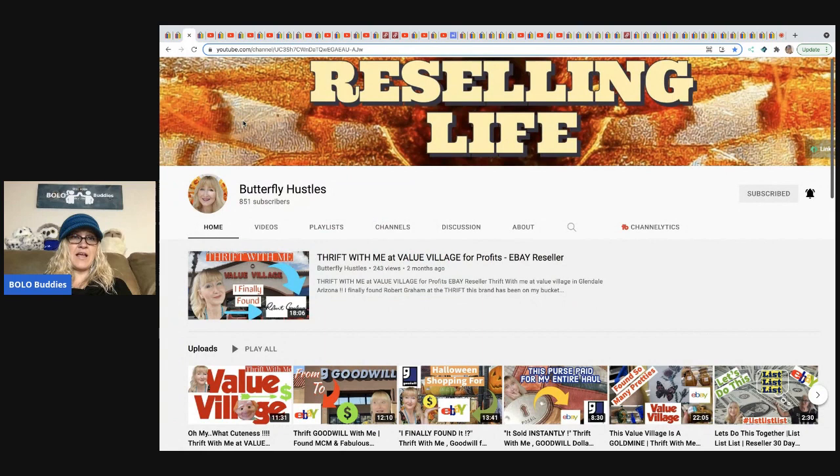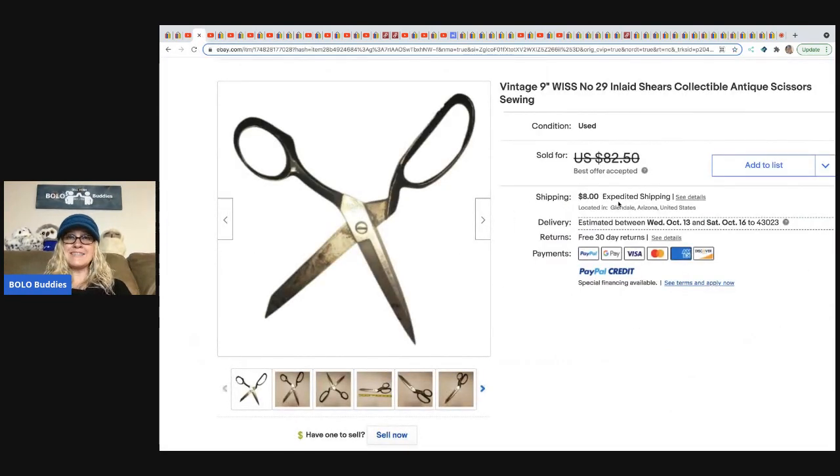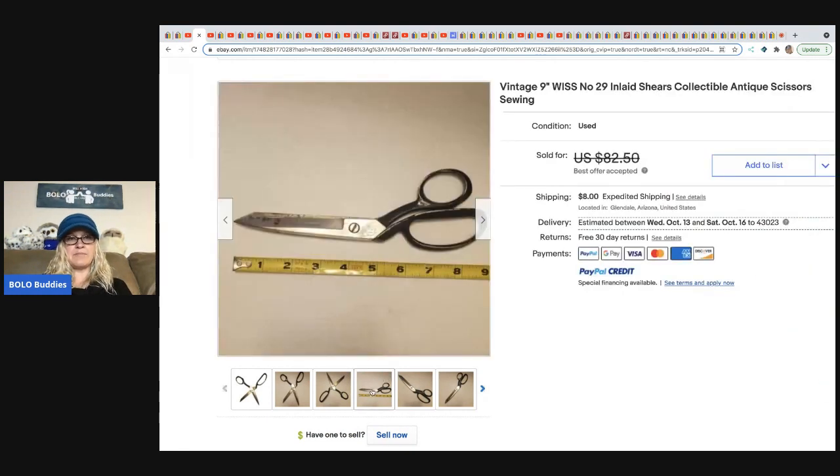The next item comes from Butterfly Hustles. She has a reseller channel, buys a ton of stuff at Value Village, and sources crazy good bolos. She's really close to 1K subscribers — please give her a sub! She bought these vintage shears (scissors) in a lot of items at Value Village, with an approximate cost of goods of about 50 cents. She uses a tape measure to show measurements — you can't question a tape measure. She sold these for a best offer of $50, buyer paid shipping.